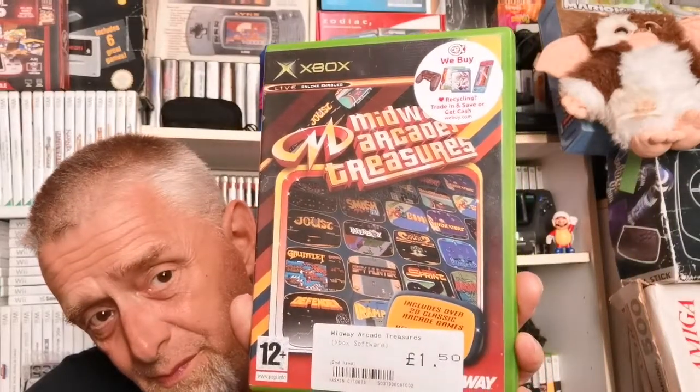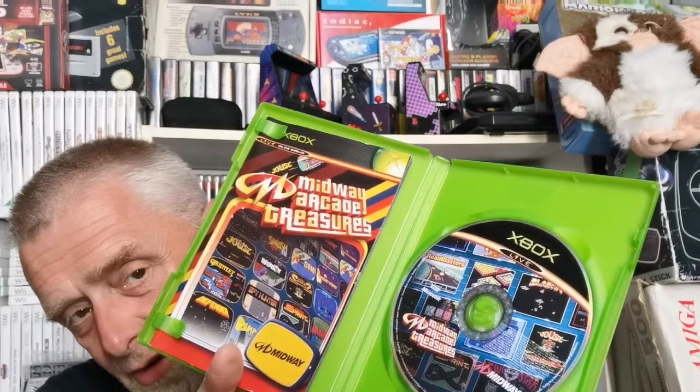Also on Xbox — Midway Arcade Treasures compilation for one pound fifty. I might have it already but it'll be a definite upgrade if so, because the book was missing and the box was tatty on my copy. This one weighs a ton so you just know — and yes, the book is there. Even if just an upgrade, well worth £1.50. What a collection of games on it.